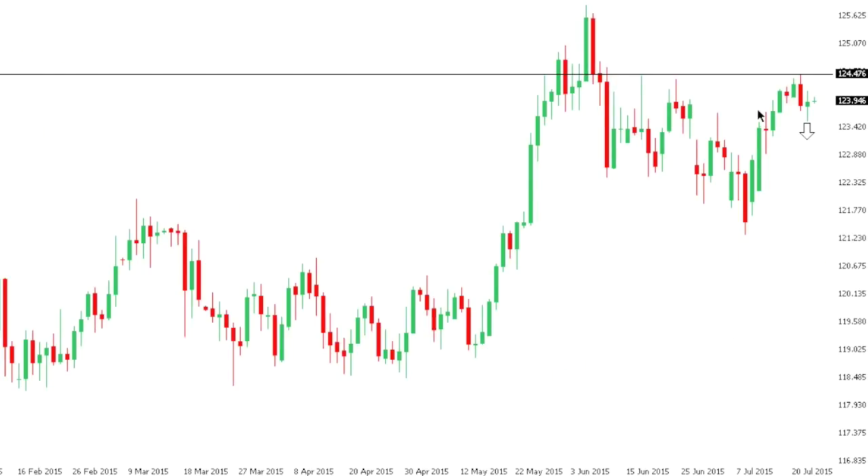Dollar-yen: dollar-yen gains have stalled out ahead of $124.50 with the market turning lower in recent trade. Look for a break back below the low from Wednesday at $123.55-$123.57 to open the door for a further acceleration of declines and a deeper correction, potentially back towards that low from the 8th of July which comes in at $121.30.